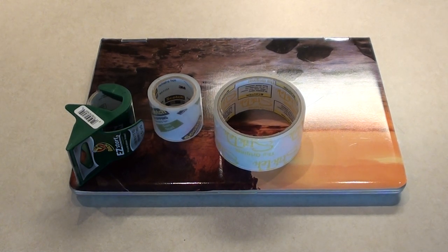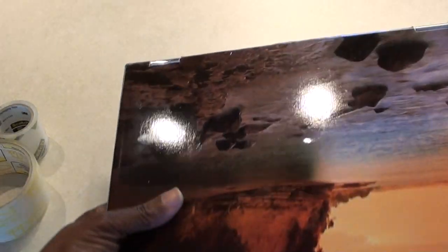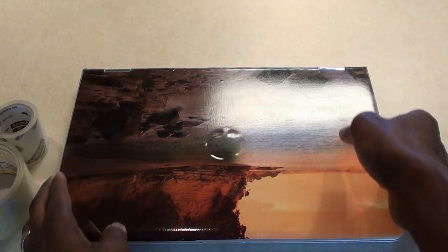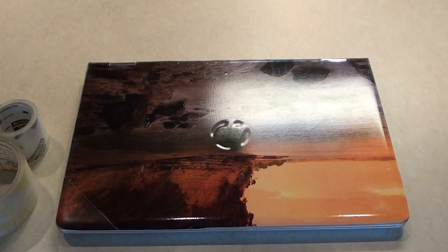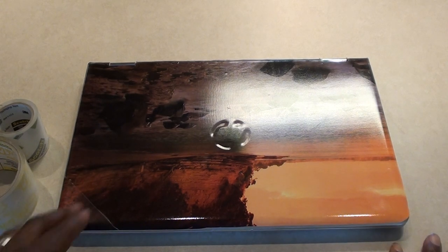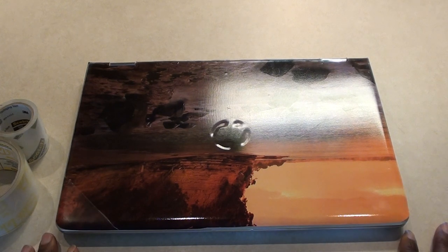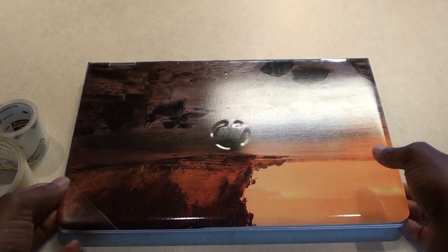Hello YouTube fans, it's your boy Brad again with another video. Have you noticed that your laptop is like slicker than snot on the front and the back? I just got this late last year — it's a refurbished HP laptop. I hadn't bought a laptop in a long time but I needed one. I do a lot of photo editing and needed a backup for my desktop. I bought this laptop and I noticed anytime you pick it up, it feels like you're about to drop it.